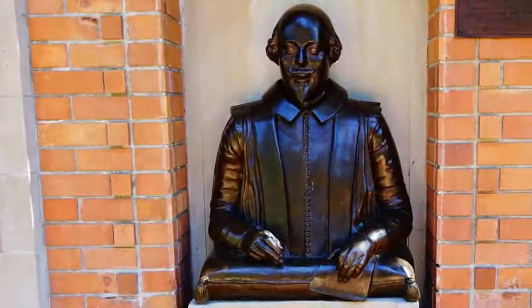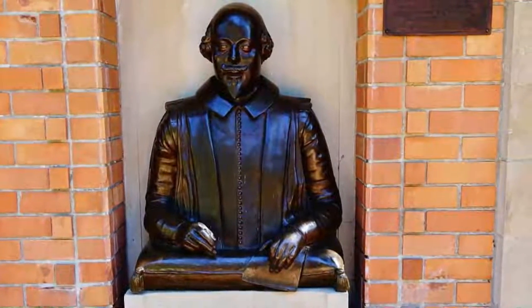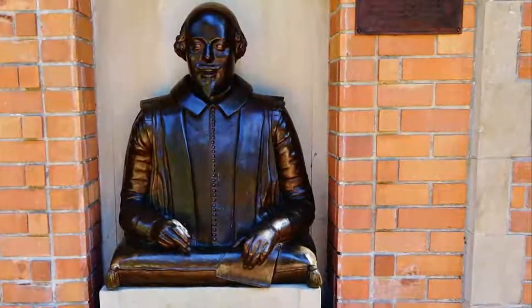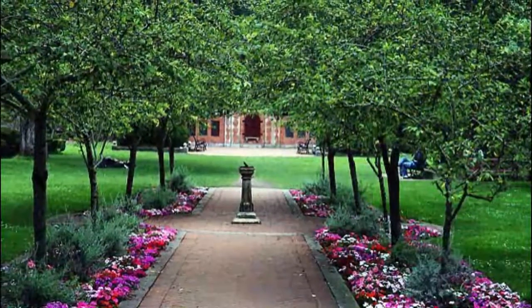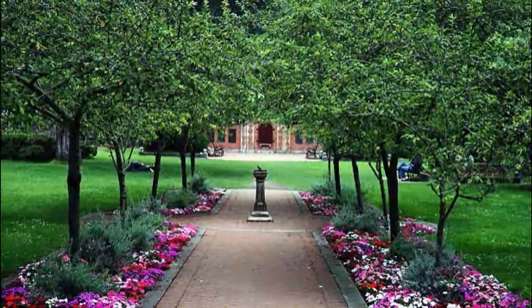Number ten: Shakespeare Garden. This tiny but pretty little garden is one of the best San Francisco hidden gems, located within Golden Gate Park. The garden contains more than 200 plants and flowers that are mentioned within the works of William Shakespeare, transporting visitors to the pages of his sonnets, comedies, and tragedies.